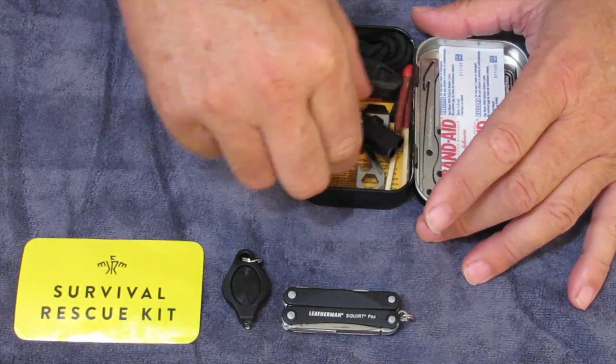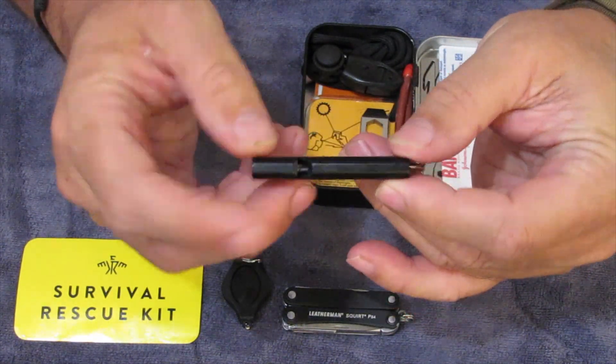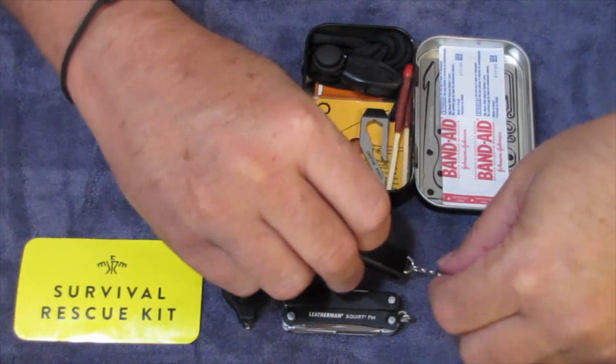We have the Survival Whistle. This was included by Creek. I like this item — it is a very loud decibel whistle.